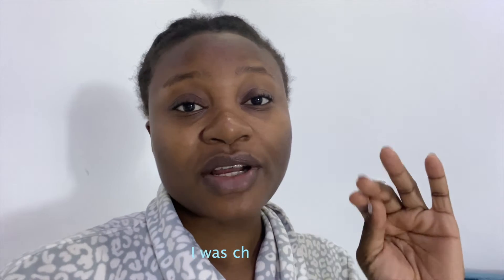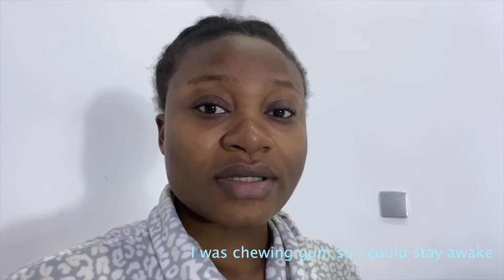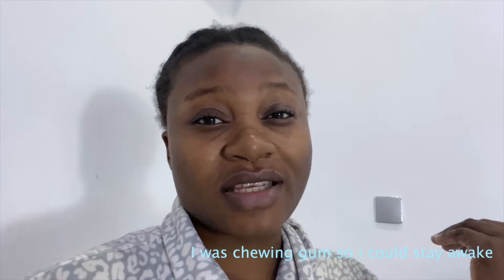Hi guys, so it is currently 3am and I got set up to film. I had to tweak my content because I realized I might not be able to create all four. So the goal is actually to create four different pieces of content, but the way it's looking I think I'll only be able to create two, because my hair is probably not going to dry and I don't really want to use a hair dryer in this video. But let's just see how it goes — I might end up making four videos, I don't know yet. The goal right now is just to make these two at least, so I know that yes, I've started creating.